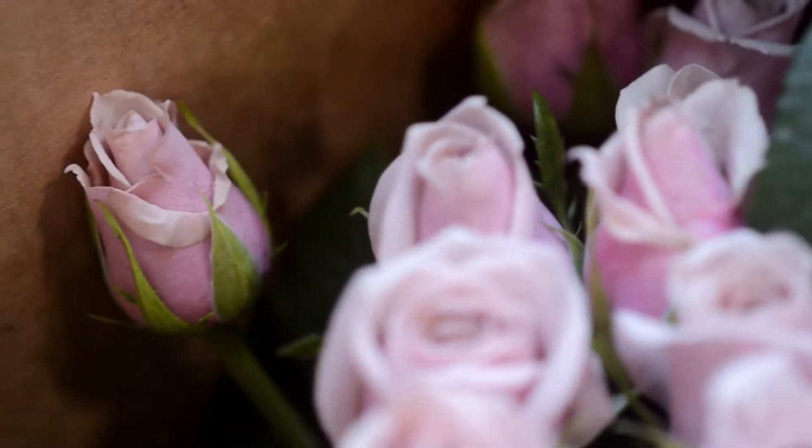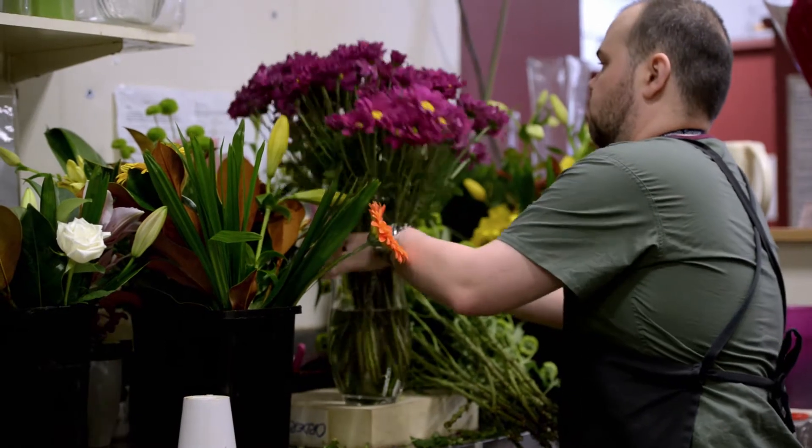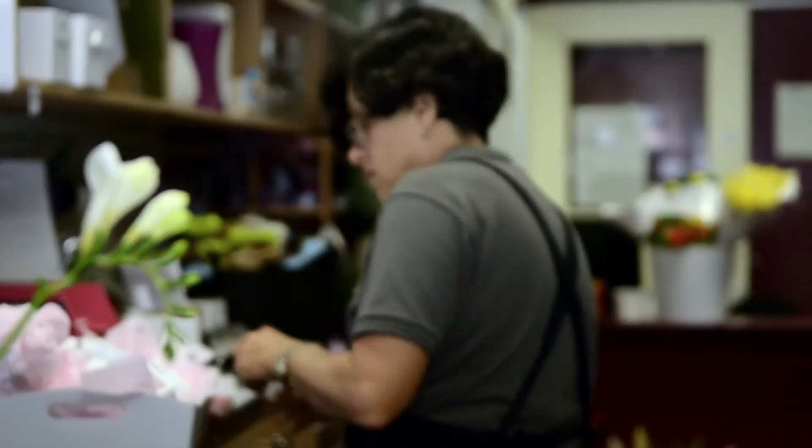Getting the cut flowers from the field to the customer can involve any or all of wholesalers, auctioneers, importers, exporters, florists and retail outlets.